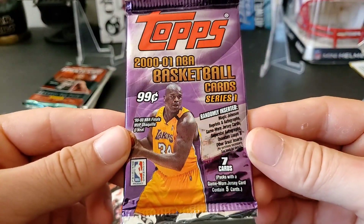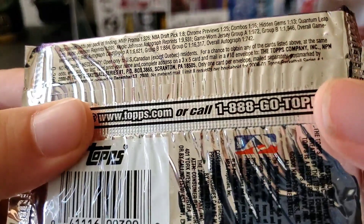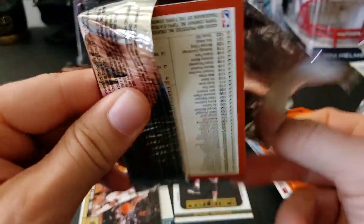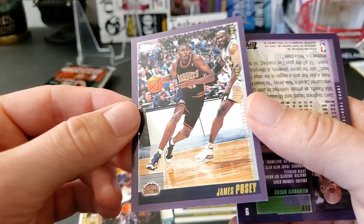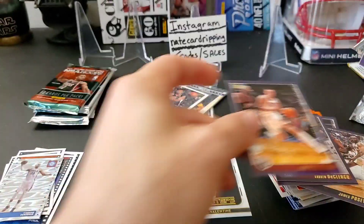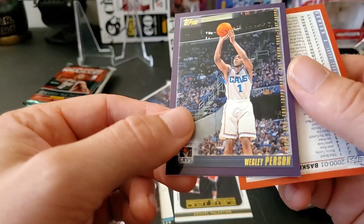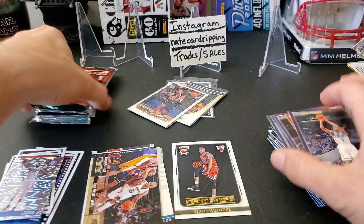2001 Topps Basketball Series 1 — lots of randomly inserted items, Magic Johnson reprints and autographs would be cool. Crazy high odds for a retail pack that was 99 cents back in the day. We got Steve Smith, James Posey, Sam Cassell, Andrew DeClercq, Keith Van Horn, Wally Szczerbiak, Wesley Person, and a checklist. Nothing crazy — just a regular retail pack.